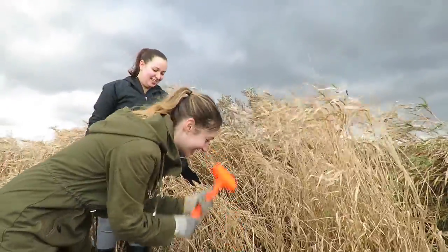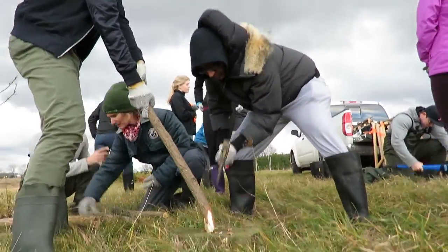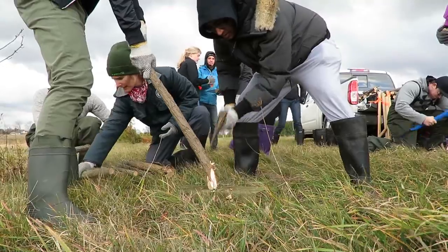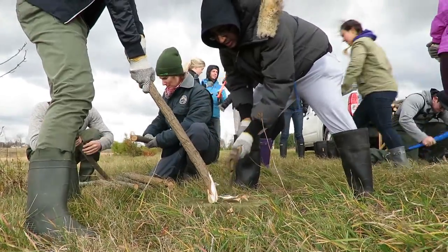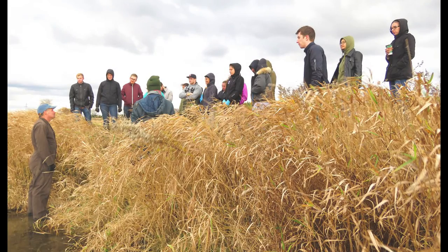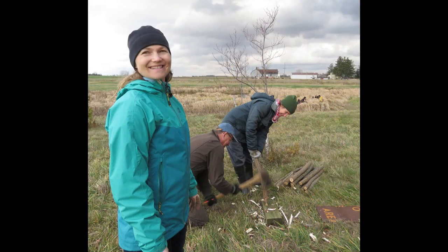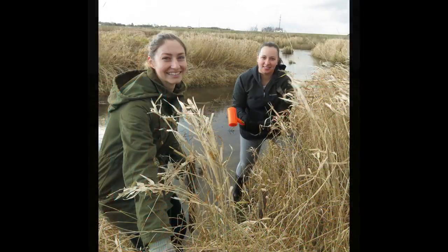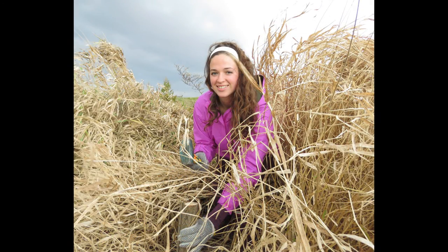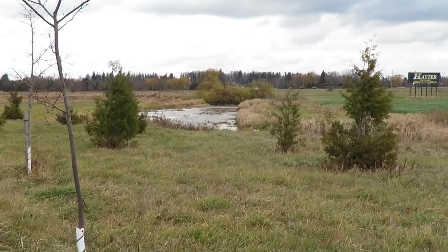Partners for this project included the Upper Thames River Conservation Authority, the London Community Foundation, the Ministry of Environment and Climate Change, the World Wildlife Fund, the Ministry of Natural Resources and Forestry, and Western University. For many years, the Friends of Medway Creek have also been partners in the restoration efforts of the entire Medway Creek watershed.